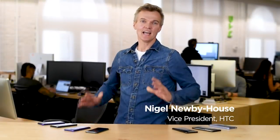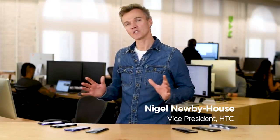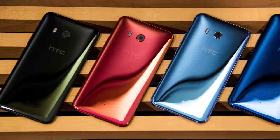Hi guys, I'm Nigel from HTC. Thank you for joining us today. Have we got some exciting news for you. Earlier this year, we launched the HTC U11.